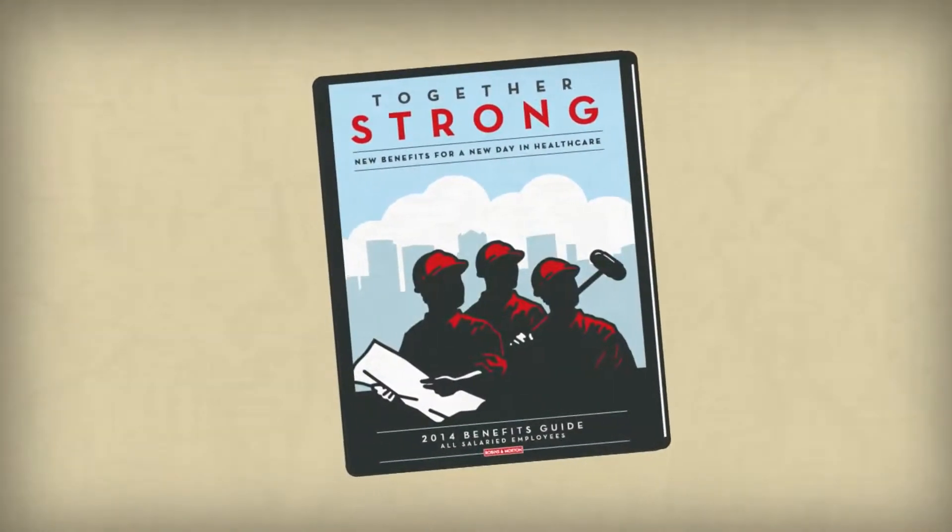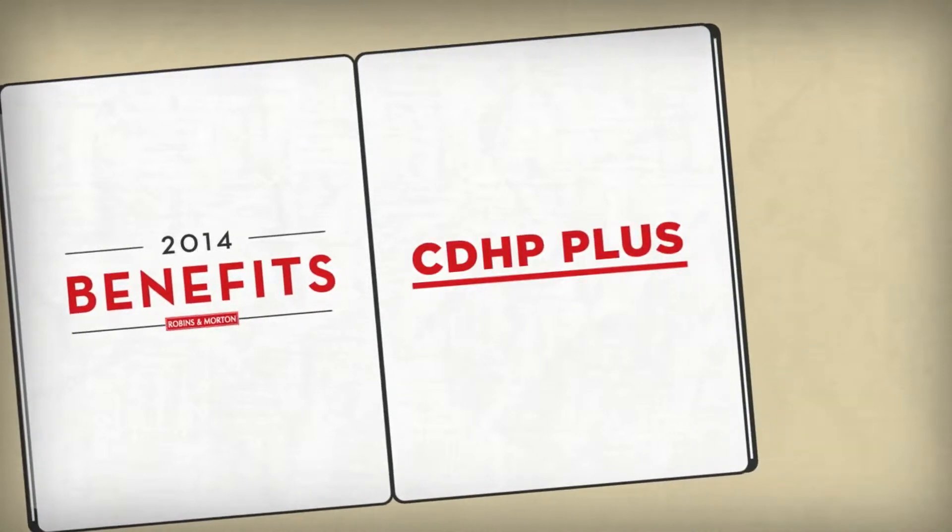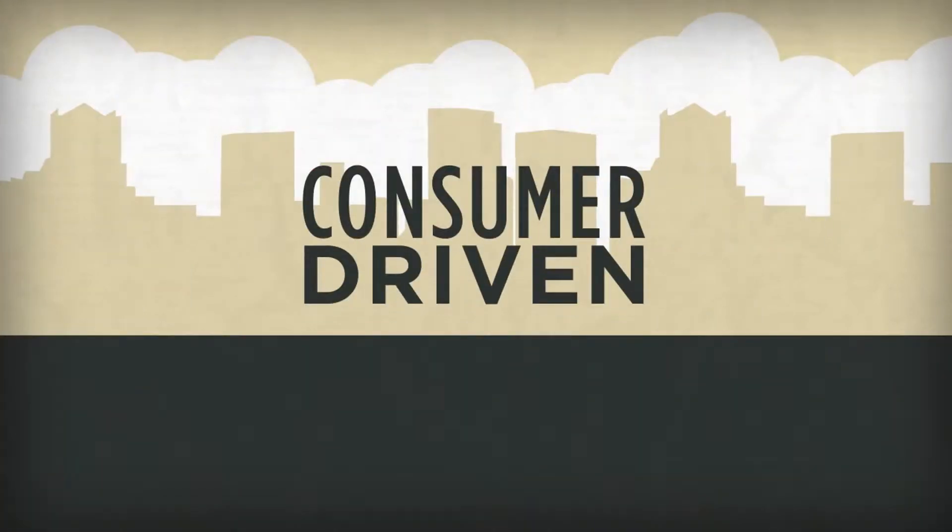A new strength for our 2014 Benefits Package is the CDHP+. CDHP stands for Consumer Driven Health Plan.